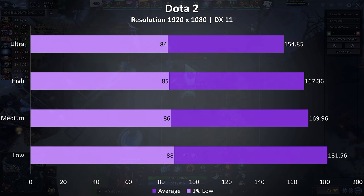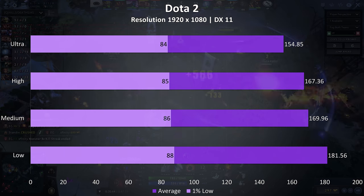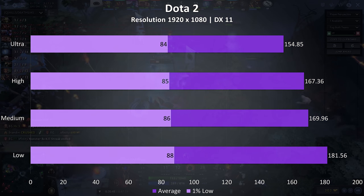Dota 2 was tested playing in the middle lane with an average amount of action going on. Even with all settings at maximum, 150 FPS averages were possible, running perfectly smoothly with no problems at all.